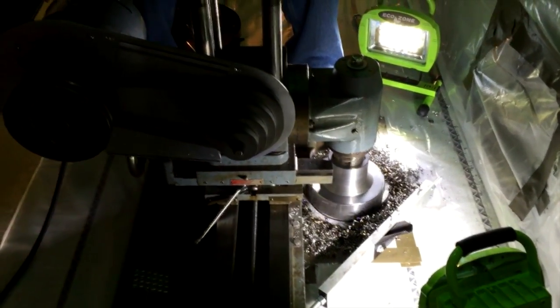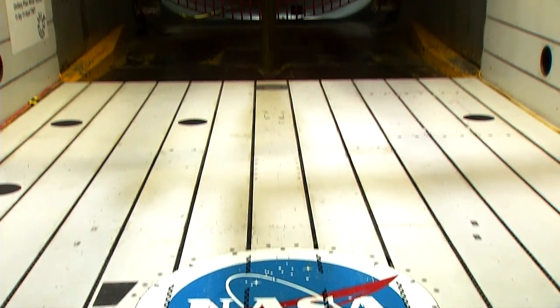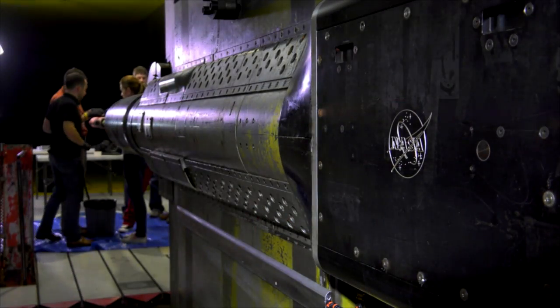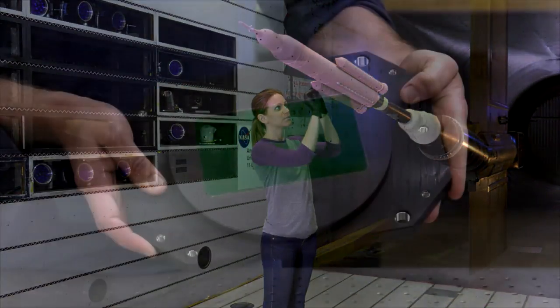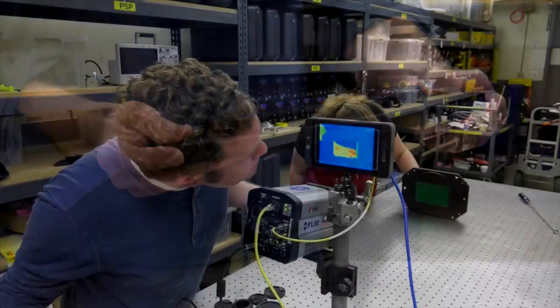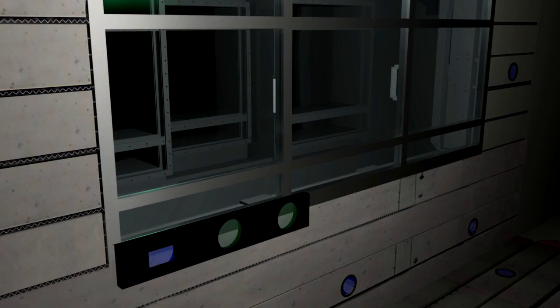Additional small round porthole windows have been added in the walls, floor and ceiling of the test section. These provide added views of the nose and tail of the model that are critical for conducting techniques such as photogrammetry for angle of attack and model deformation measurements, and pressure sensitive paint for surface pressure analysis. Interchangeable windows made of germanium or sapphire will enable infrared photography from a greater number of angles than were previously possible.